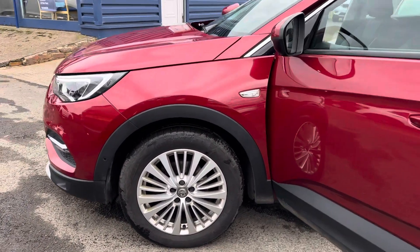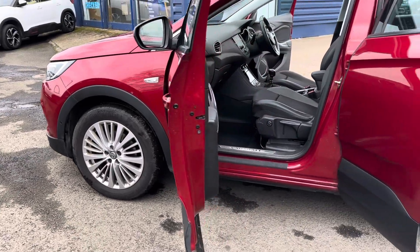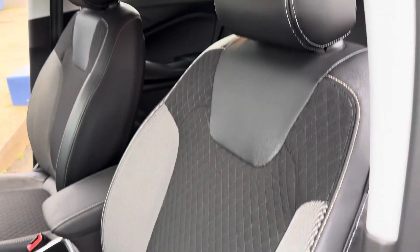It's finished in the lovely dark red metallic. Two keys with this car, and it's in lovely condition inside and out. You have got your half leather interior.